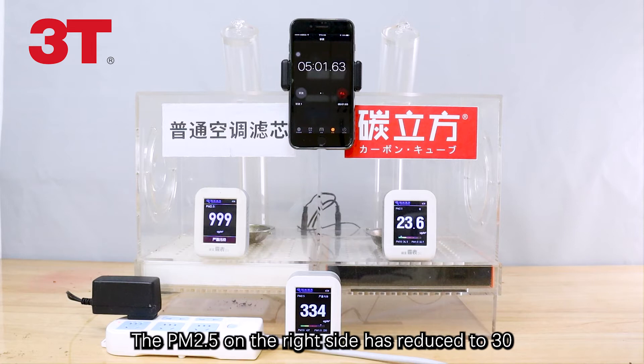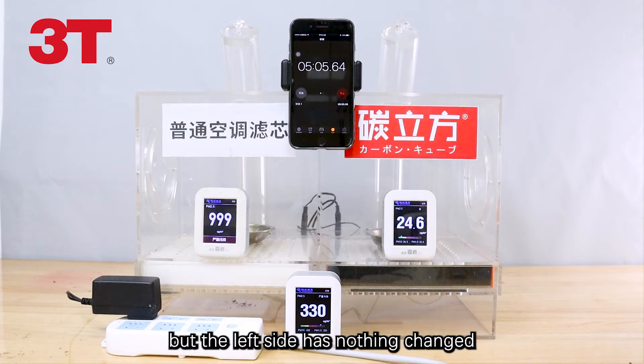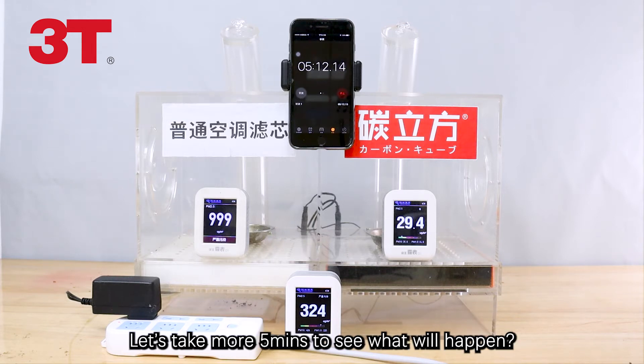Alright, time's up. The PM2.5 on the right side has reduced to 30, but the left side has nothing changed. Let's take more 5 minutes to see what will happen.